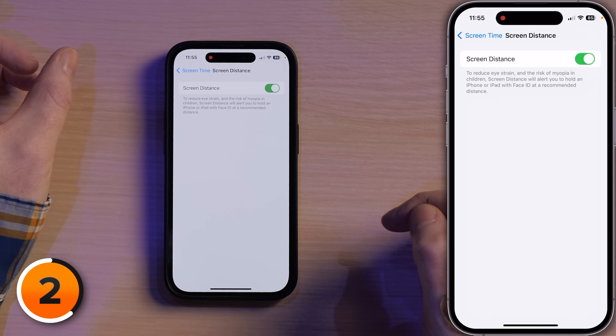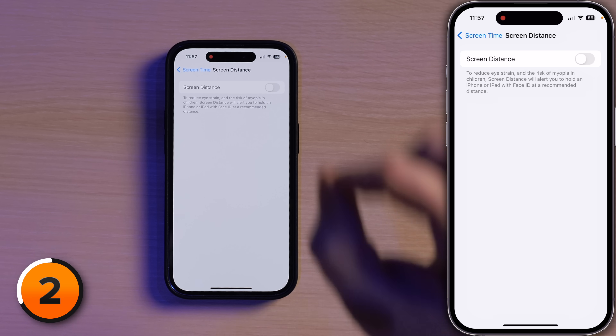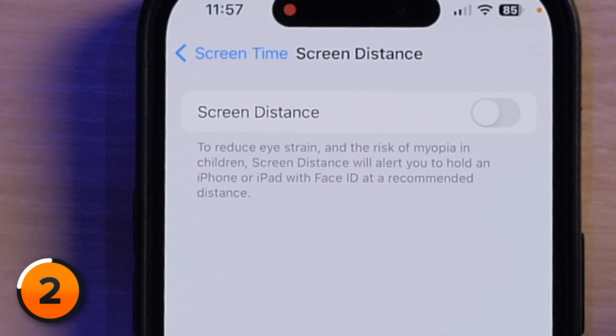Come down here to Screen Distance and I'm going to turn this switch off. The people who find this annoying are people who wear glasses or who don't have the best vision, especially at night. When they're in bed holding the phone up to their face to actually read easily without eye strain, the phone is saying it's too close to your face. It says down here that it reduces the risk of myopia in children. So if you're an adult, I don't think it's probably worth the annoyance. For kids, maybe it's a different story. I am not a doctor.